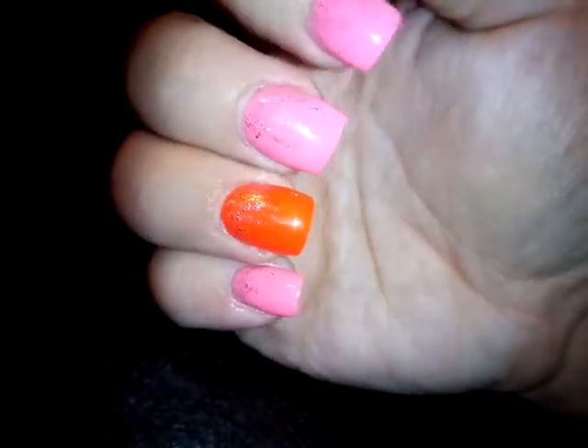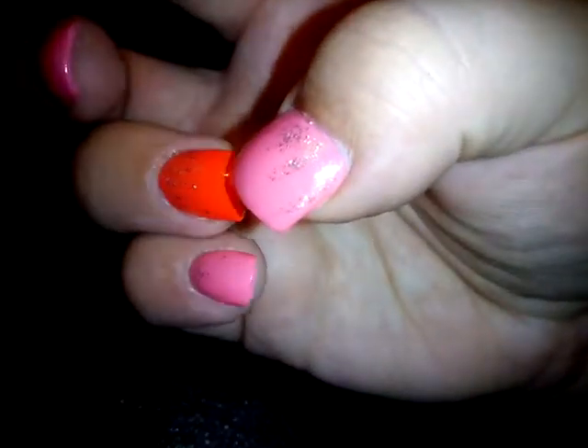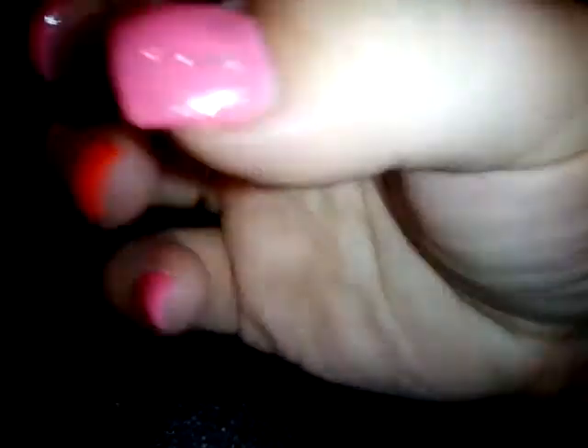So here they are. Let's see if I can get it to focus — that's better, there we go. So I just did pink on all these four, and then a bright orange on the ring finger with some glitter coming down.